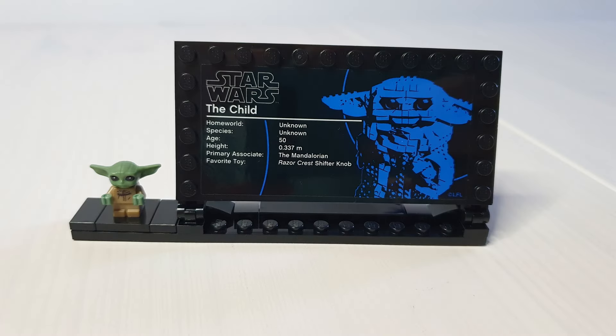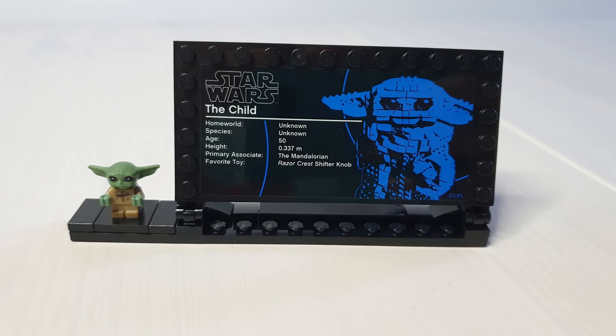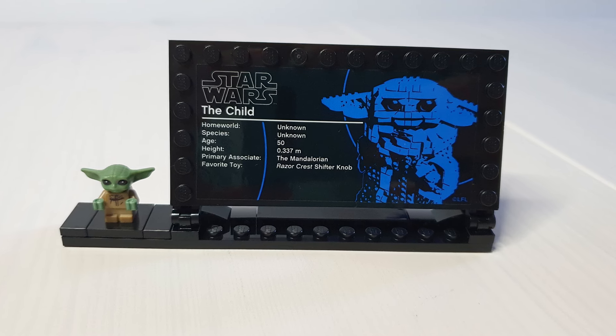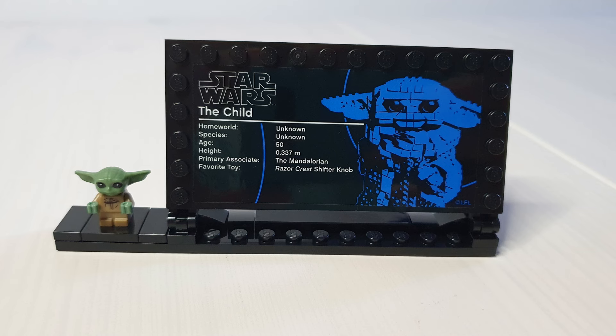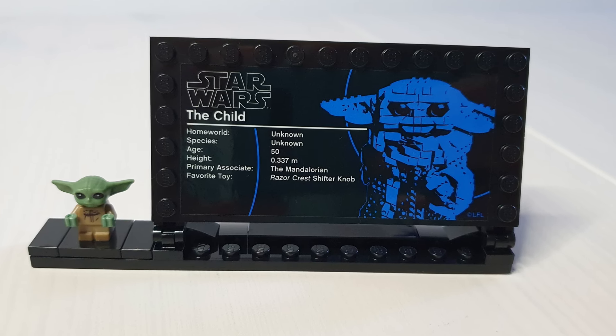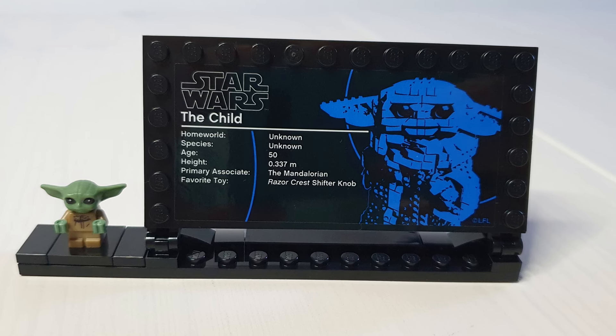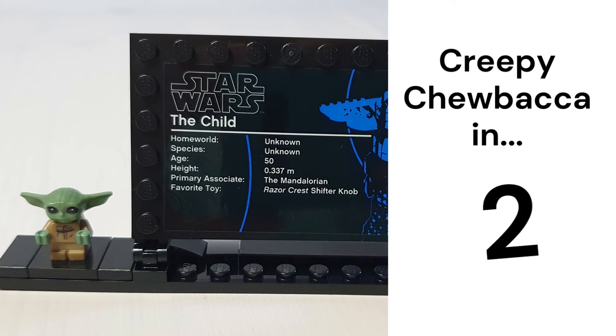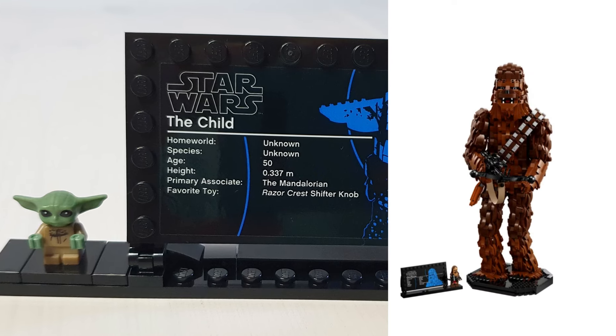There's a simple but effective stand for the plaque and figure. The plaque is a sticker, which is a shame, but I don't think I did a horrible job of placing it. It looks like LEGO might be changing this for future models though - the 2023 Chewbacca's plate was printed and not a sticker.